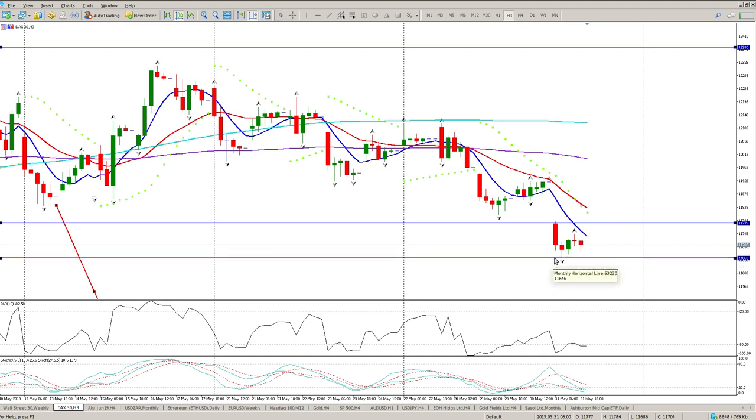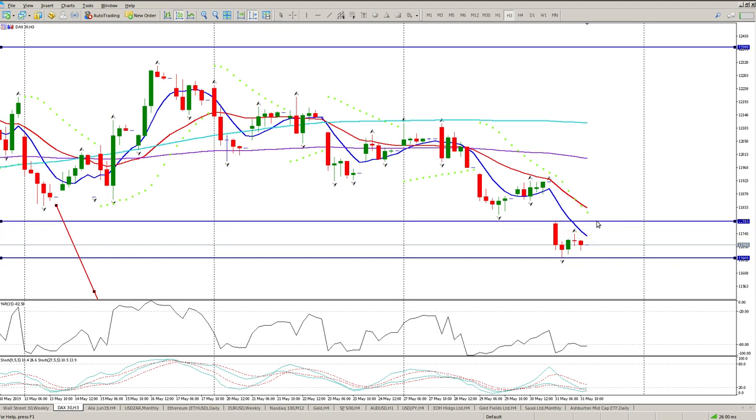I'm going to use these two levels here — the high and the low of Friday. That is the area I'm looking at at the moment. I'm looking for a break below 11,660. Looking at what's going on right now: Asia is ever so slightly down, NASDAQ futures is down 0.7%, S&P futures is down half a percent, and the Dow futures is down half a percent. The DAX futures is right now down 0.4%.